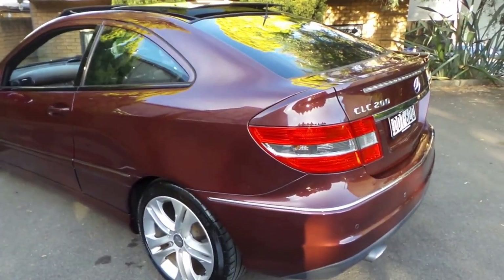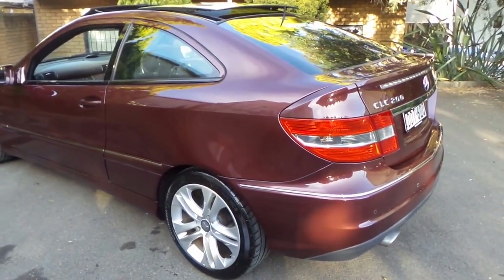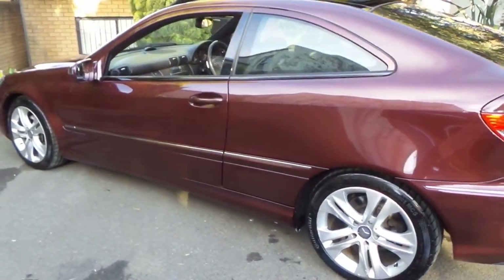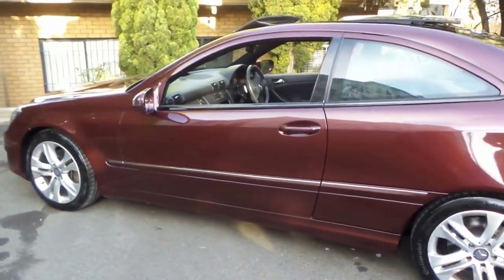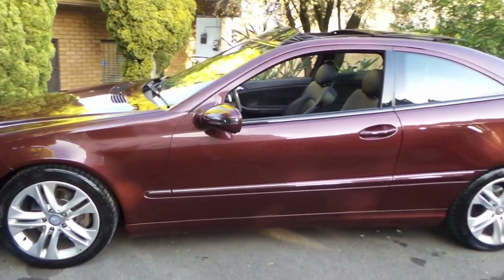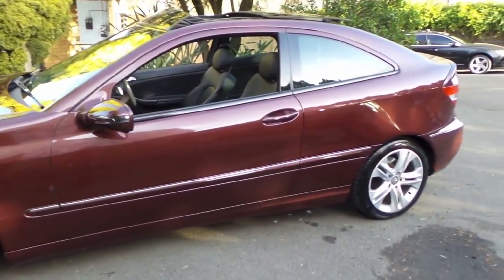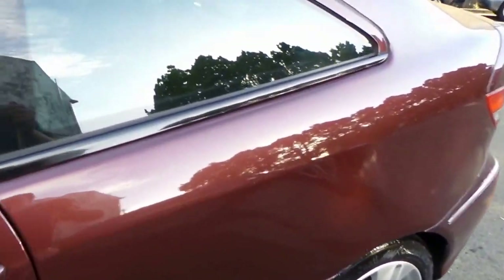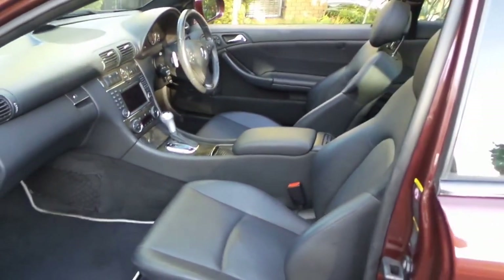It came from the Taree area which I think is a good thing. It hasn't been sitting in bumper-to-bumper traffic. It hasn't been parked next to the ocean at a surf beach with salt spray all over the car. And obviously there isn't much parallel parking around there because the wheels are also in very good condition.